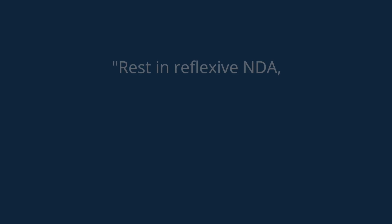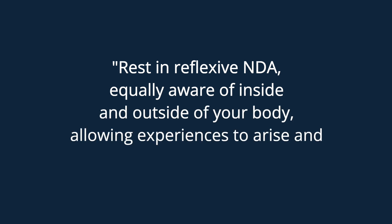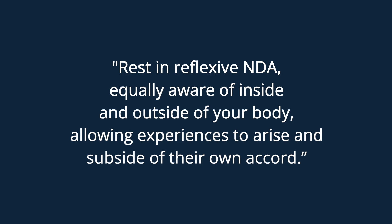The study found there was less of this anti-correlation when meditators were in a state of non-dual awareness. The instruction was to 'rest in reflexive non-dual awareness, equally aware of inside and outside of your body, allowing experiences to arise and subside of their own accord.' The fact that the task positive network and the default mode network were not competing with each other suggests that the frontoparietal network and the meta-awareness being cultivated allowed the two to come into a more harmonious balance.